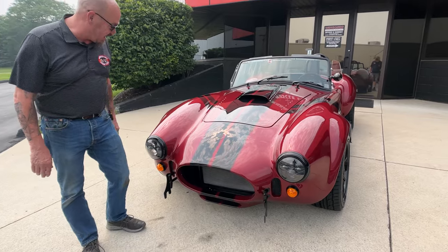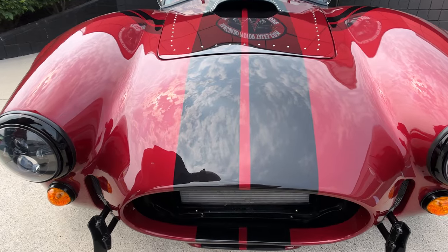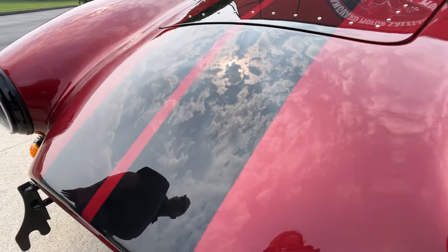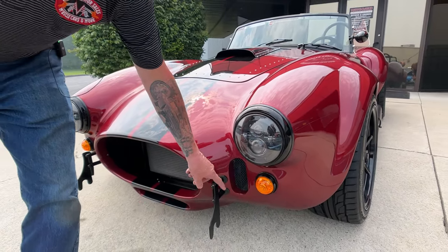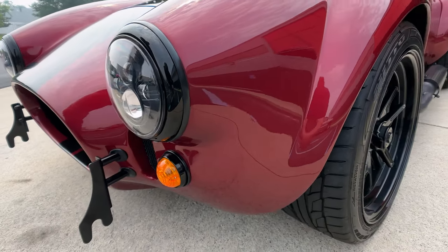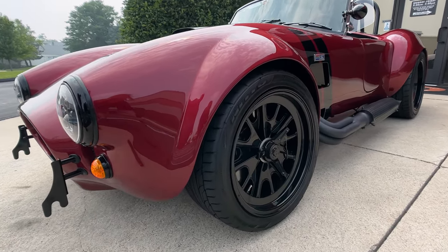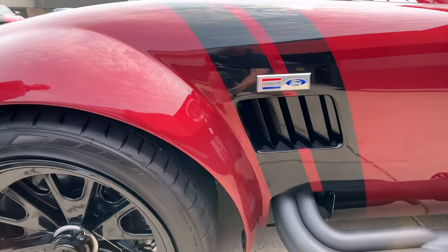Look at this car. Right here in the front it's got paint protection up here, so that's going to help against stone chips. Now it's got the blackout package, so that's why around the headlights it's not chrome. The bumpers aren't chrome, even around the marker lights they're not chrome. You can see the wheels are blacked out also. We got paint protection here also to cut down on those stone chips, and then you can see those side pipes — they're all blacked out too.